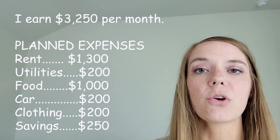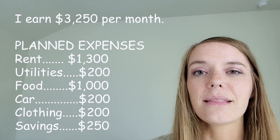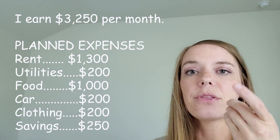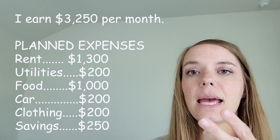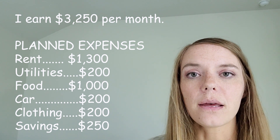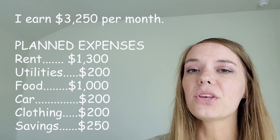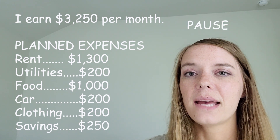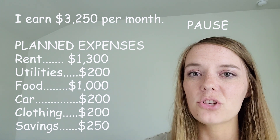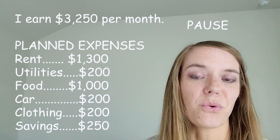So here's my question: my daughters really wanted to go to an arcade and wanted a budget of $50 to spend on bowling and all the games. They wanted to know if that was in my budget and if there could be an entertainment category. I want you to pause the video and figure out if there's any room in my budget, and how much I could put toward an entertainment category.